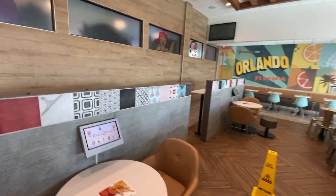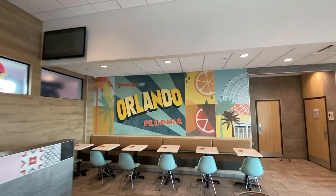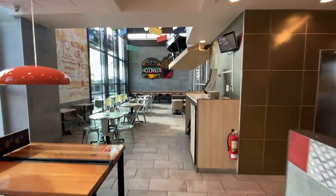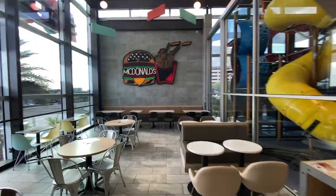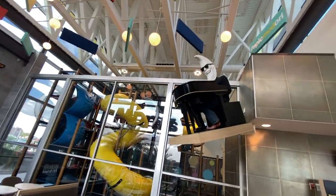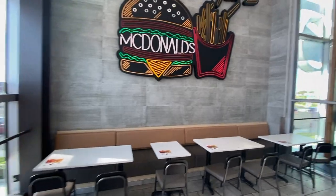They've also got touch screens on some of the tables where you can apply for a job, get the weather, or play games. There's some local artwork up on the wall — love this one, that's fantastic. I love these windows overlooking International Drive. And then something that some of you may remember if you're a certain age — there's the Moon Man. You don't really see him anymore. For anybody who doesn't remember, he was McDonald's mascot for a little while, probably in the late '80s.